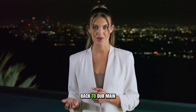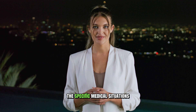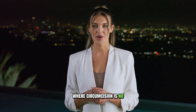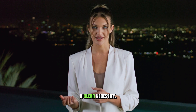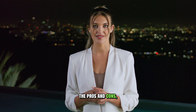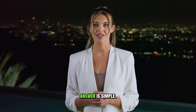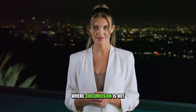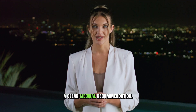Now let's get back to our main question and talk about the specific medical situations where circumcision is no longer a choice but a clear necessity. After weighing all the pros and cons, how does anyone actually decide? When is surgery the right choice? The answer is: it depends entirely on your individual situation. There are certain scenarios where circumcision is not just a choice but a clear medical recommendation.